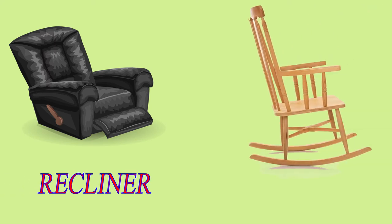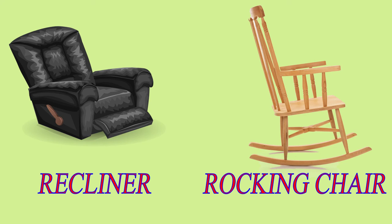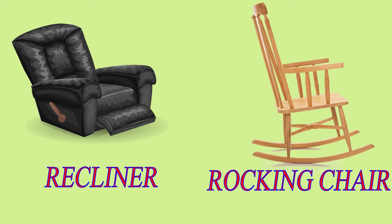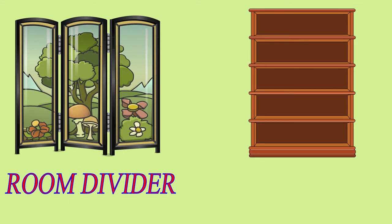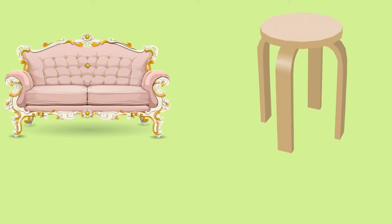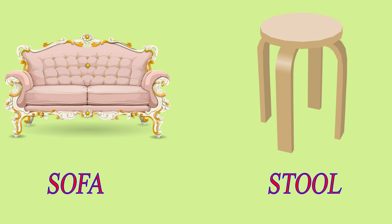Recliner. Rocking Chair. Room Divider. Shelf. Sofa. Stool.